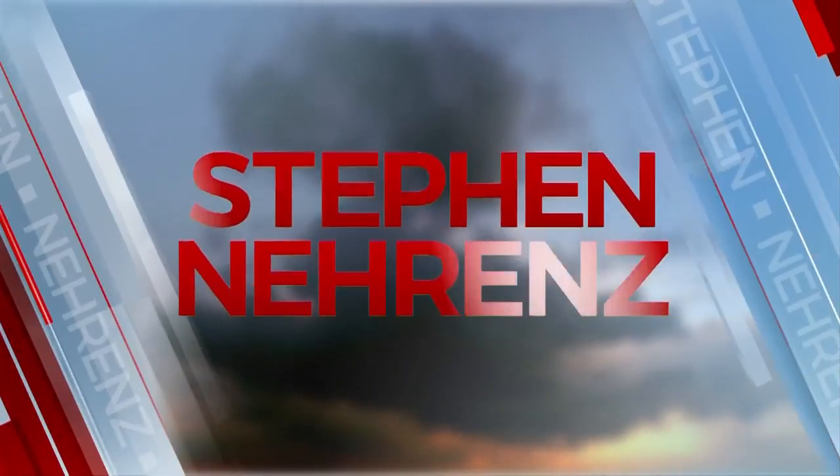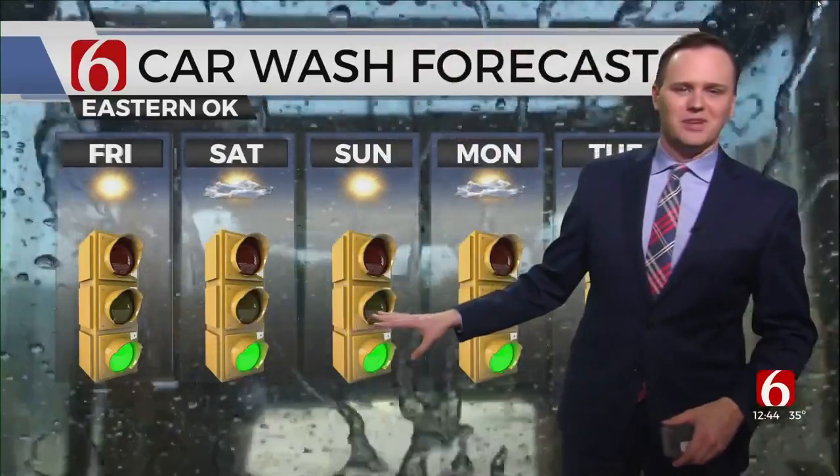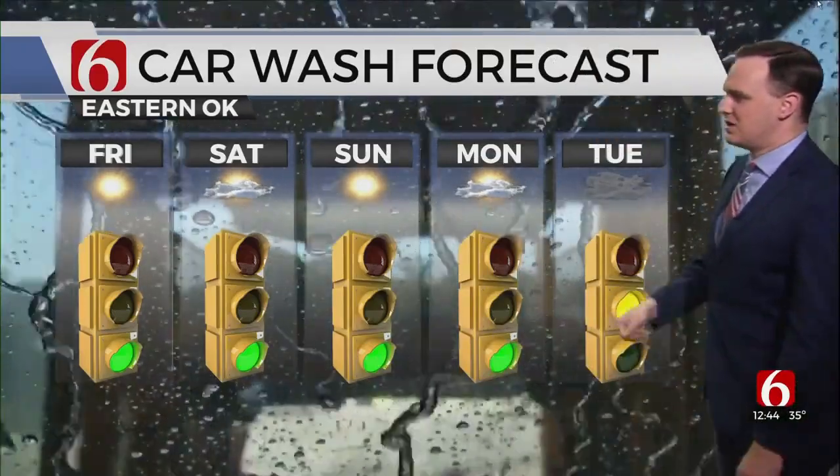From the Bob Mills Weather Center, meteorologist Stephen Nairns. Nice, sunny, bright day. It might be a good day to go get the car washed. I know we've all got a lot of dirt and gunk on our cars from the last several days. I took mine to get washed this morning, and I saw a lot of other folks doing the same. Good news is we've got the green light on the car wash for the next several days — through the weekend, through Monday, no weather issues at all.